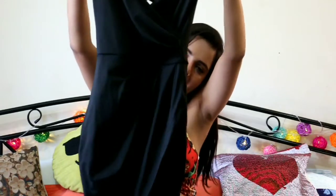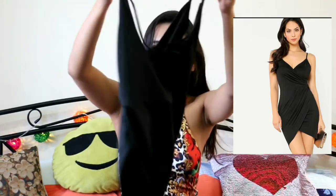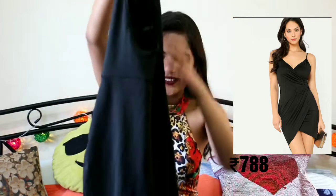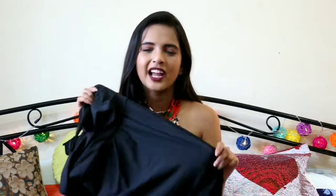Moving ahead, this one is a bodycon dress with a scoop neck and some kind of detailing — I'm really bad with names. The material is polyester, which I'm not a fan of, but it doesn't look that bad when you wear it. It looks classy because the shine looks good at night. But I'm not really a fan of this material — it feels like a swimming costume material. I like the dress but not the material.